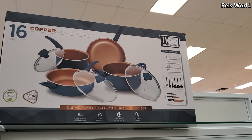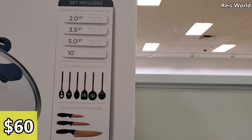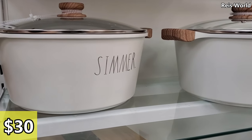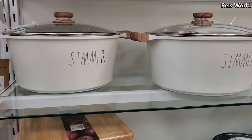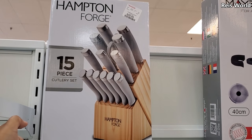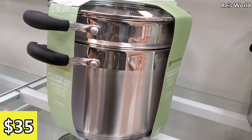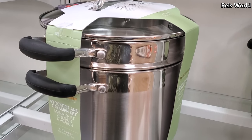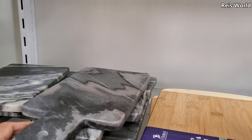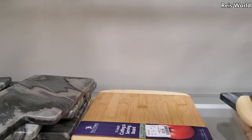16-piece copper collection for $59.99 — so $60. And $30 — we have Rae Dunn cookware. This is going to be new for me; I really didn't know they had cookware. $30 for a 15-piece, $35 for a stock pot and steamer by Master Class. And you know, these are really nice too, and these are $8.